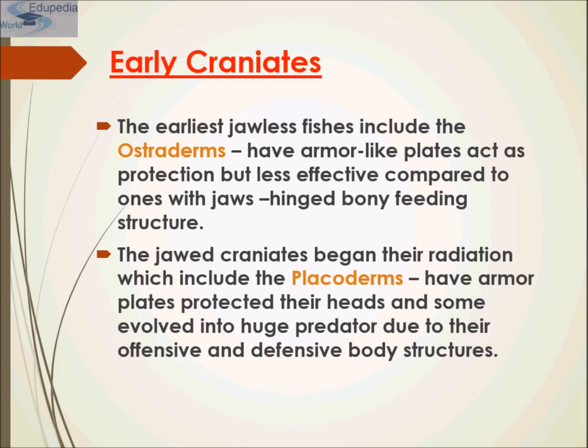The earliest jawless fishes include ostracoderms that have armor-like plates acting as protection, but less effective compared to those with jaws — a hinged body feeding structure. The jawed craniates began their radiation, which includes the placoderms, which had armored plates protecting their heads, and some evolved into huge predators due to their offensive and defensive body structure.